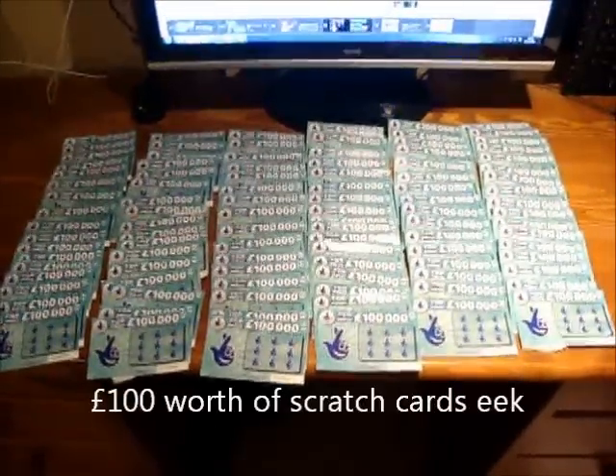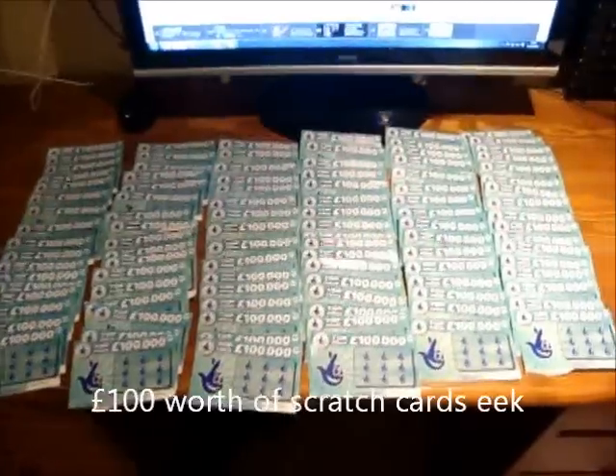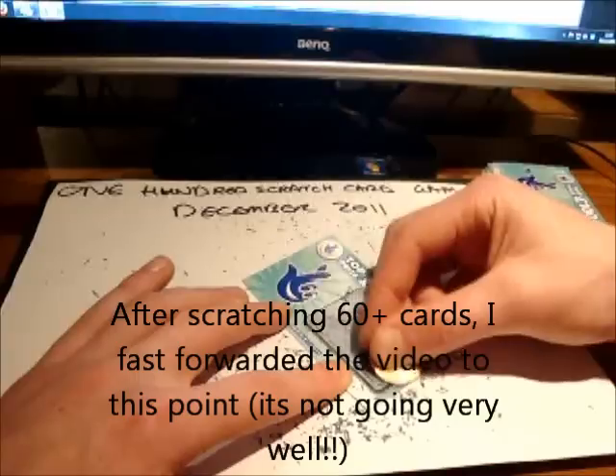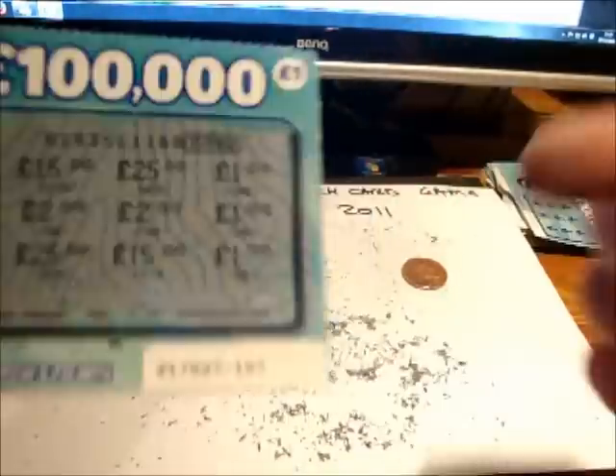So that's what 100 scratch cards laid out looks like. Now for the fun bit — we have to start scratching them. Here goes. My camera did go into standby mode there, but that's fine because I'm going to have to edit anyway. This first card has won £3.